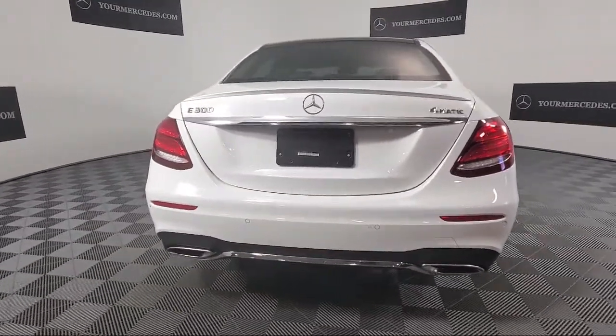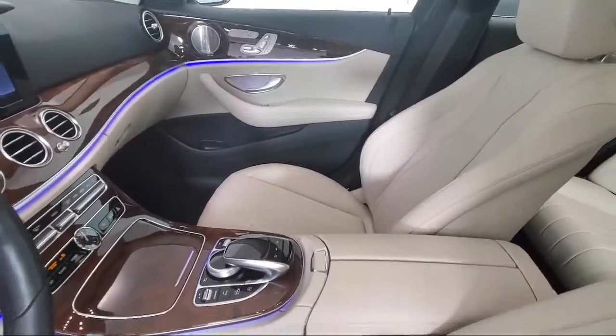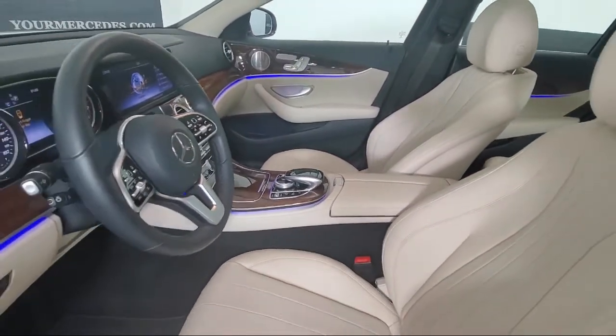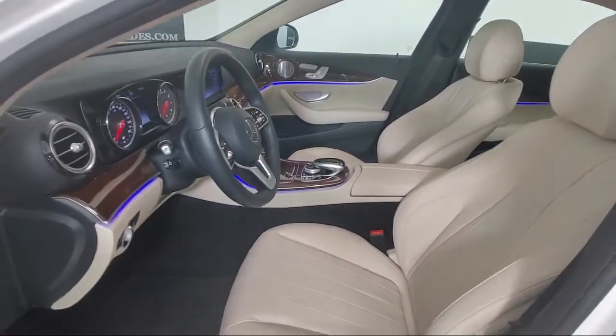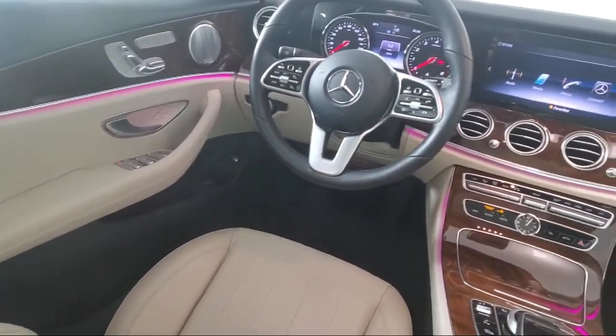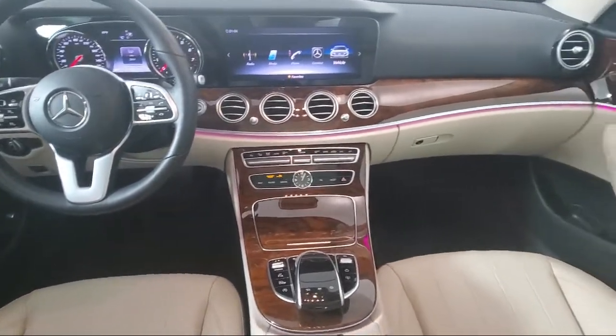This vehicle comes equipped with Command Navigation, Sport Package with Sport Seating and Suspension, Fully Automatic Headlights, Android Auto, Auto Dimming Door Mirrors, Rear View Camera, Split Fold Down Rear Seat, Heated Door Mirrors, Dual Front Side Impact Airbags, and a Premium Audio System.